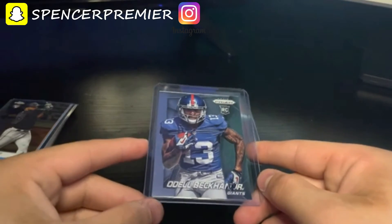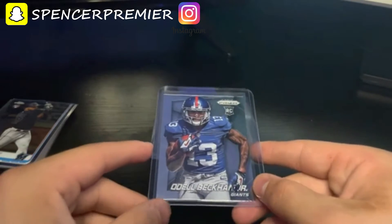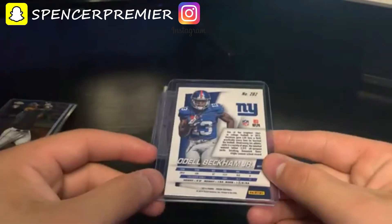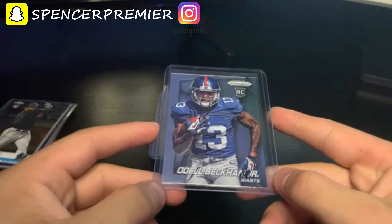The next card I bought was this Odell Beckham Jr. Prizm rookie. I got this for six dollars and it's actually selling for fifteen dollars, so I definitely got a steal on this one. It's not in the greatest condition but I'll still take it. If you're looking to buy sports cards, you definitely want to get into Prizm because they have the most value right now.